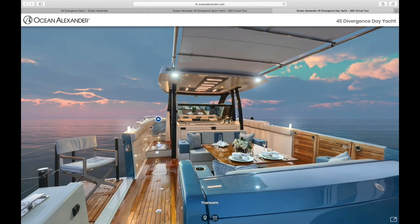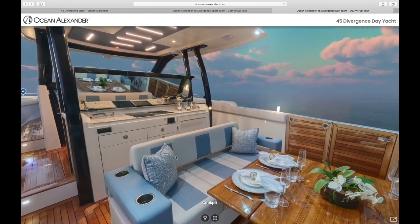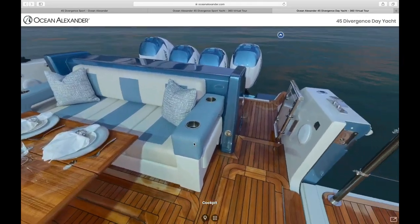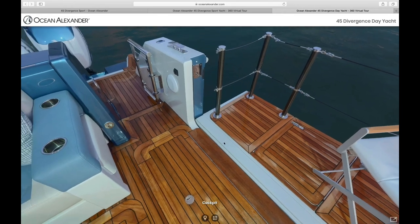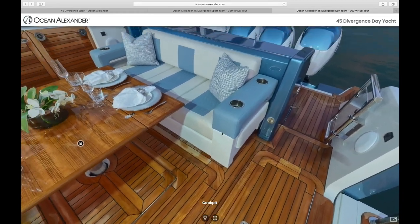Moving forward into the cockpit area, you can see that this can be an incredible space for entertainment or just relaxing on the water. The 45 has a beam of 13 feet 9 inches, but with the patented bulwarks here that you see expanded, the beam extends to over 19 feet, which provides an amazing amount of space in this cockpit area.